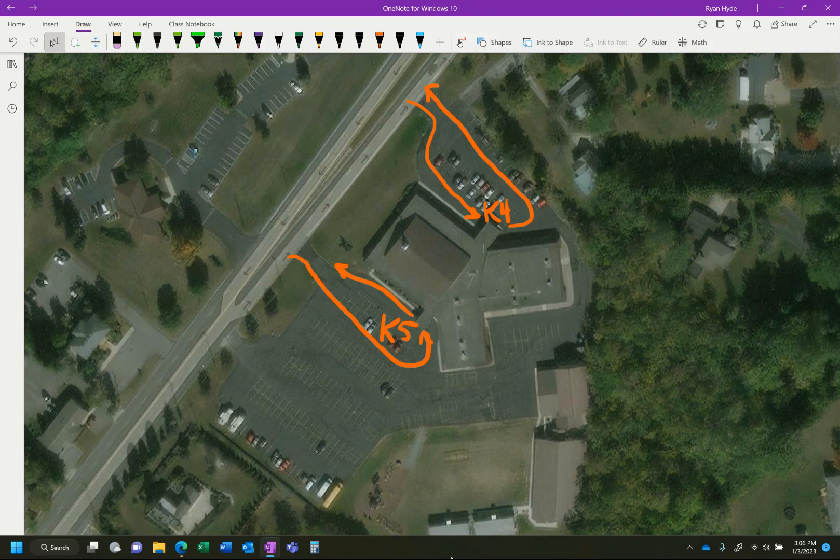Hey school families, this is Mr. Hyde. We previously put out a parking update for the traffic flow at our County Road 9 campus, and we wanted to update the traffic flow for our Rush Avenue campus.